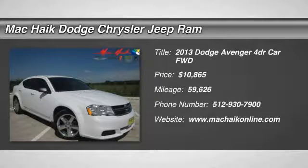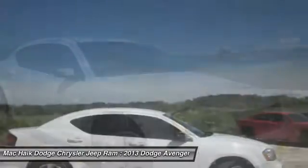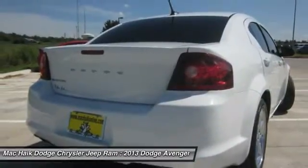The 2013 Avenger combines strength with fuel efficiency to ensure that its sporty looks do not deceive. Electronic stability control is designed to help you maintain control during inclement driving conditions.